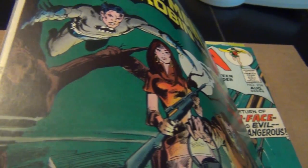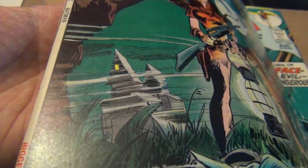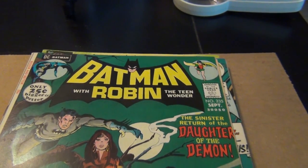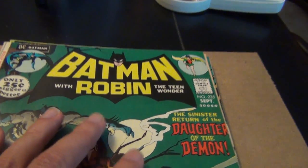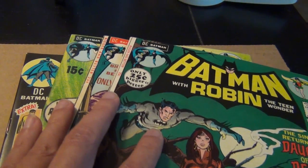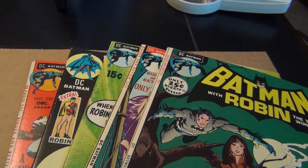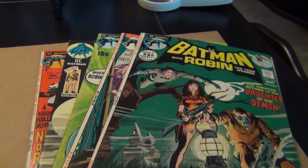Gorgeous — definitely one of the tougher books to find raw in high grade. It took me a long time to find all these books in high grade, but I got them. Definitely some of the prize Neal Adams books in my collection. So there you go — that's my favorite five Batman Neal Adams covers. Thanks for watching.